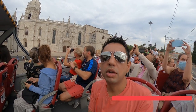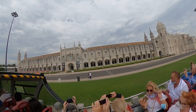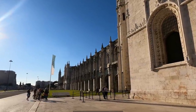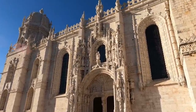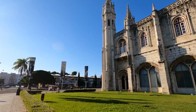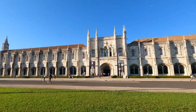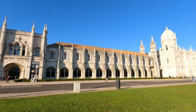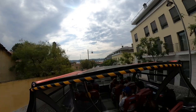The Monastery of Jerónimos is the most impressive symbol of Portugal's power and wealth during the age of discovery. Vasco da Gama's tomb was placed inside the entrance. There are some really important artifacts related to Vasco da Gama, and also related to literature and some other things. Now we're going downhill towards the ocean.